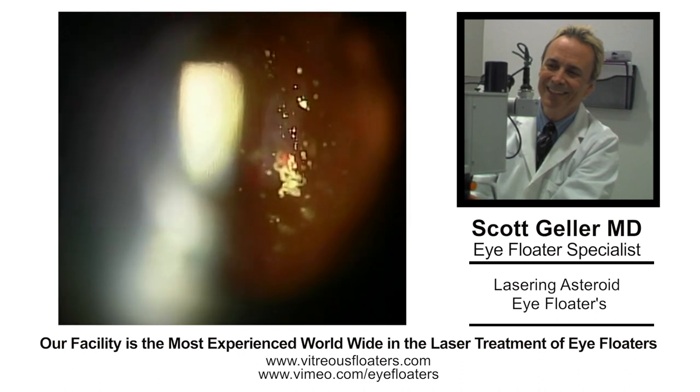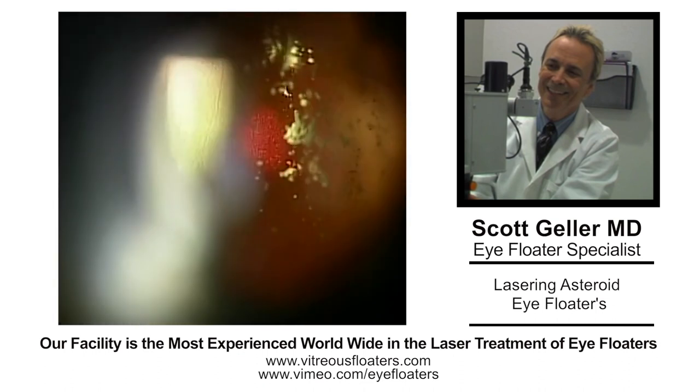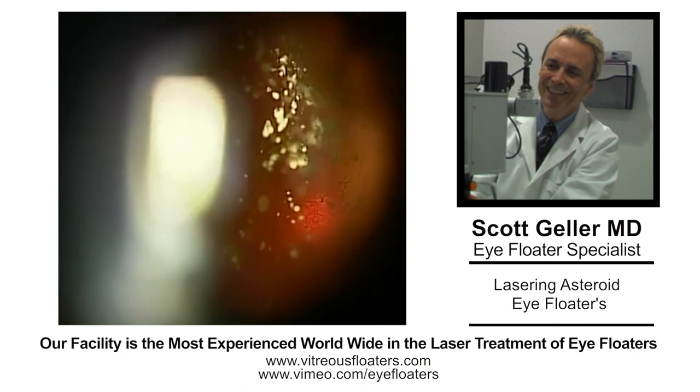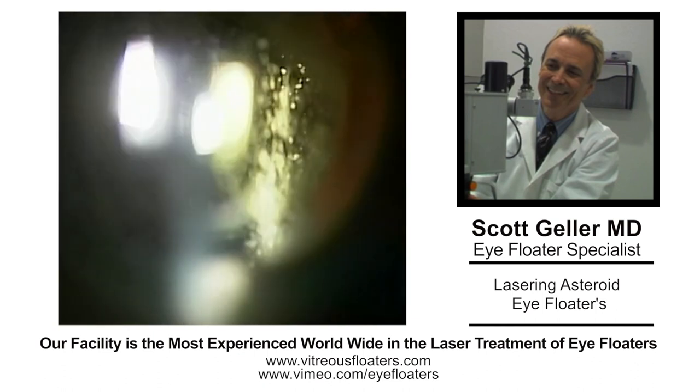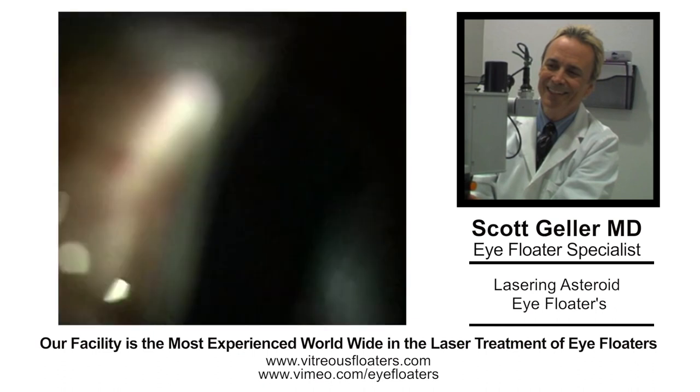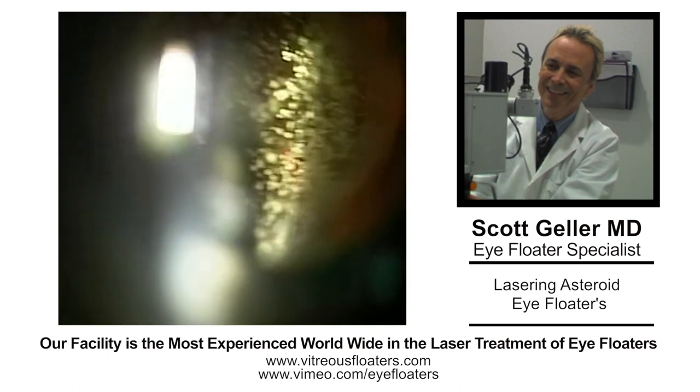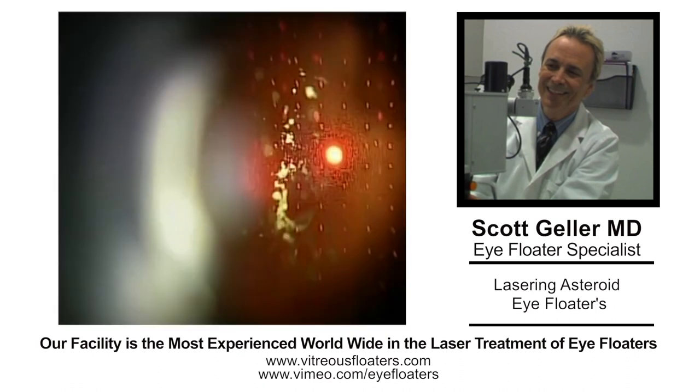The key to doing asteroids is going after the dense areas. The asteroids are dissipated somewhat — they're certainly not vaporized. And you can see in this patient, there's a very dense area laterally. This is the initial session; a case like this takes two to four sessions. But if we can create a little clearer window in the center, which is what I'm trying to do, the patient will note that things are better for him. And that's what we want — a happy patient. Dr. Scott Geller, signing off.